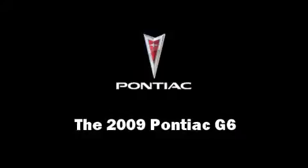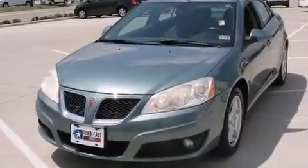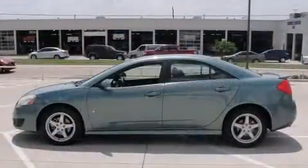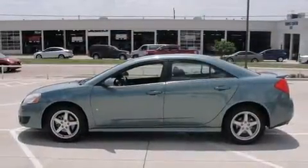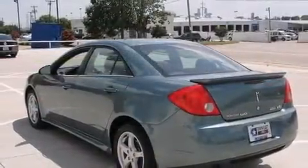The 2009 Pontiac G6. This four-door, five-passenger sedan just recently passed the 50,000 mile mark. It features an automatic transmission, front-wheel drive, and a 3.5-liter six-cylinder engine.